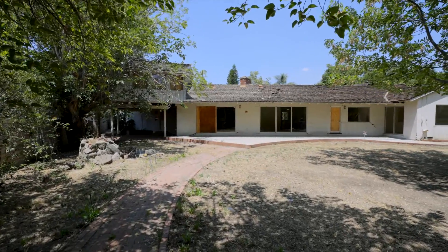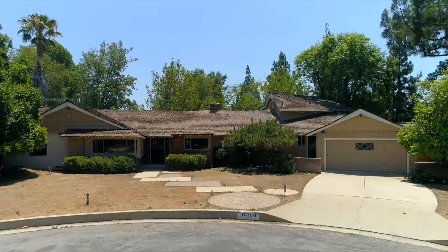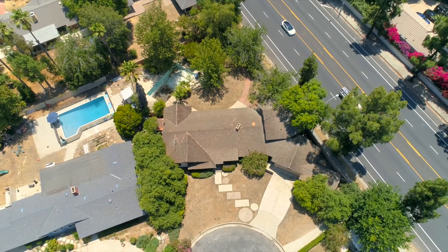If you're looking for a great flip or wish to make your dream home just the way you like it, come and check out 10306 Beckford Avenue. See you there.